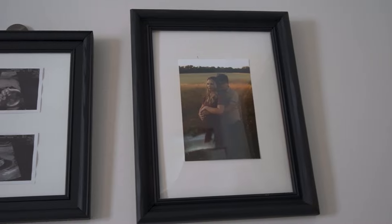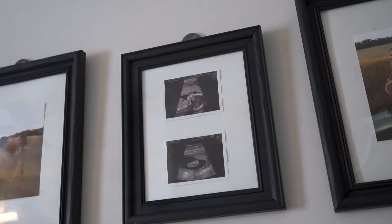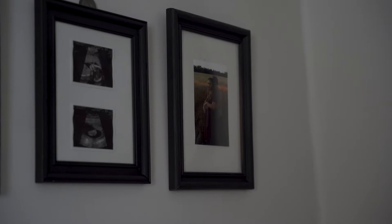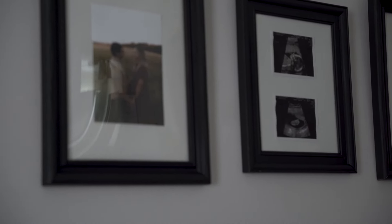Lastly, I added some photos of Alex and I from our maternity shoot and then Everest's 20-week ultrasound photo as well. I just wanted to decorate the wall right when you walk in with some family photos for now. I thought they turned out really pretty.